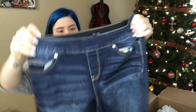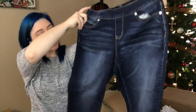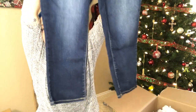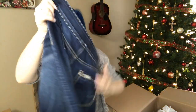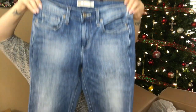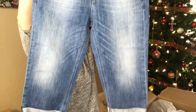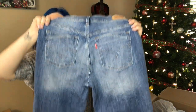We have Maurice's medium women's capris. I really like that sandblasting — looks really good on camera. Just some capris with cute pockets. Next up, Levi's size 4, light wash capris.